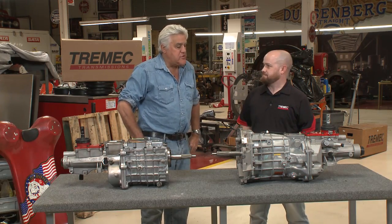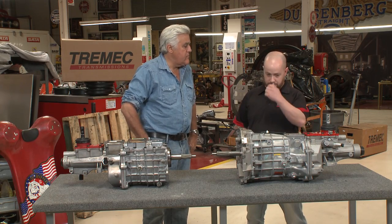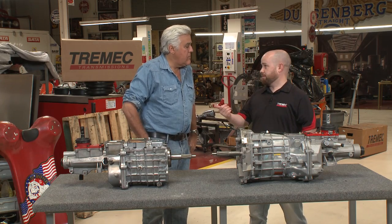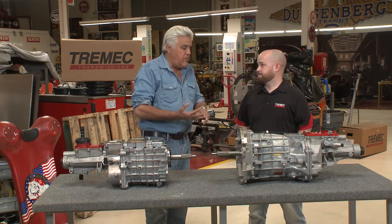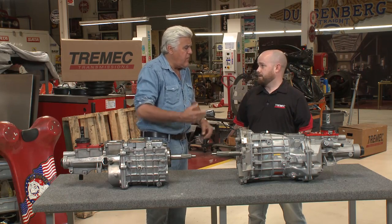I imagine hot rodders must call you every day. Yeah, we get a fair amount of calls. A lot of guys just want to know what they can do to get one of our transmissions into their vehicle. We were talking about your Hellcat earlier — it's got one of our factory transmissions, the TR-6060. And Tremecs are pretty much standard in Chrysler, Ford, GM.